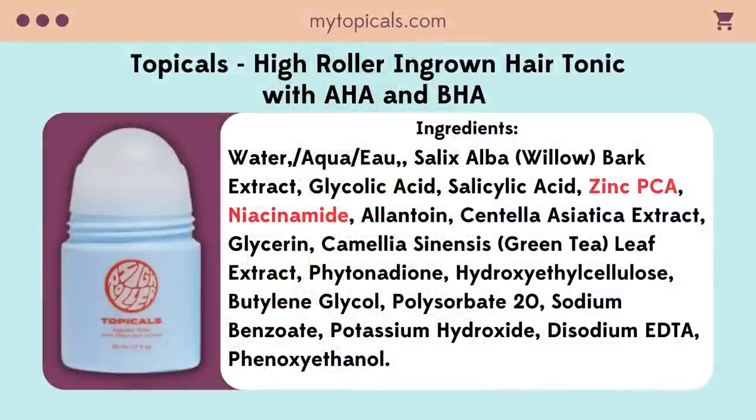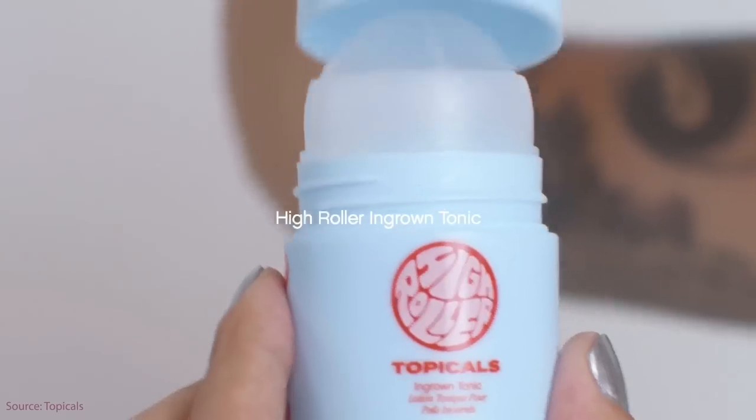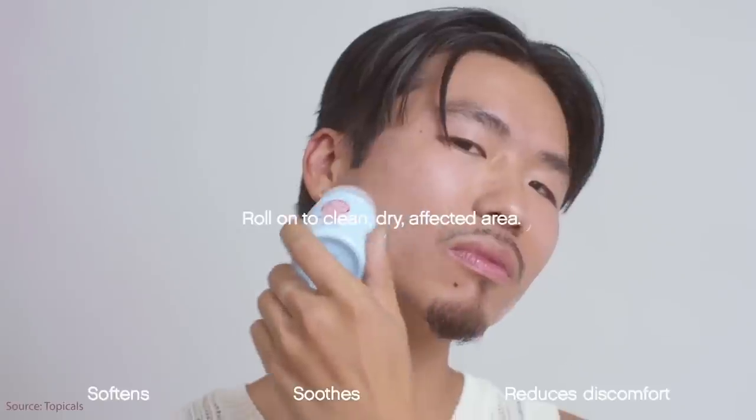On top of the salicylic and glycolic acid, this also has zinc PCA and niacinamide. So this actually helps with the redness, irritation, and those little purple marks that these bumps and ingrowns can leave behind. It has exfoliating ingredients that are phenomenal for ingrown hairs. These do exfoliate, so use this at night, with a sunscreen, or in areas that the sun doesn't shine. If you are someone who shaves, you can apply it on dry skin right when you get out of the shower — be careful applying it right after shaving as it could sting if you nicked your skin. This helps to prevent ingrowns and also treat the existing ones.